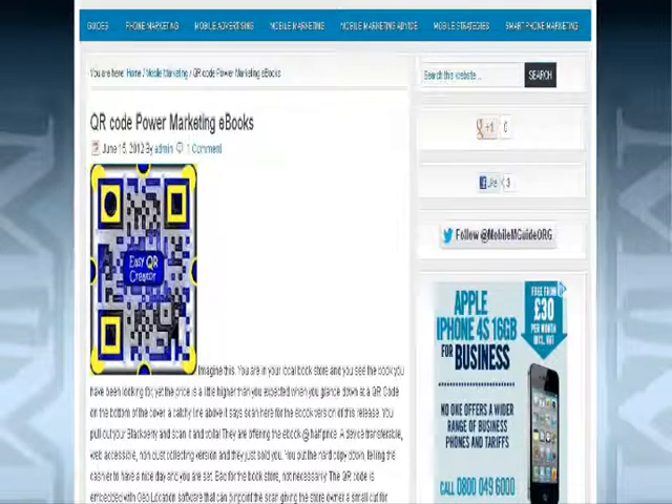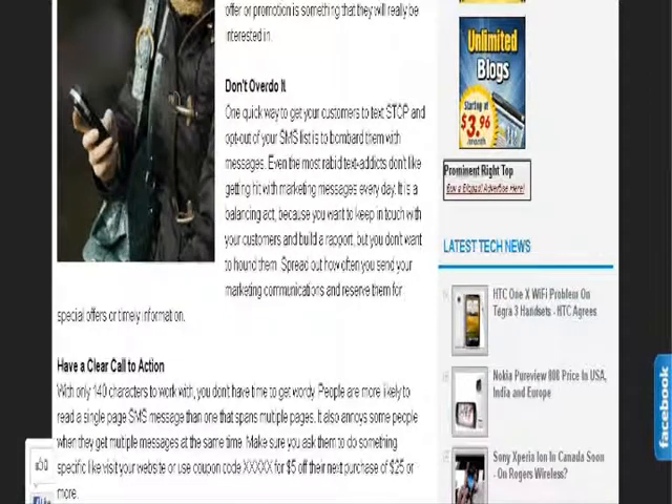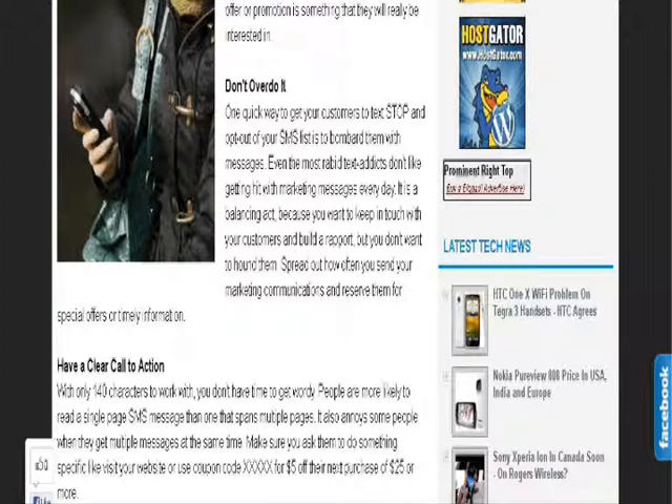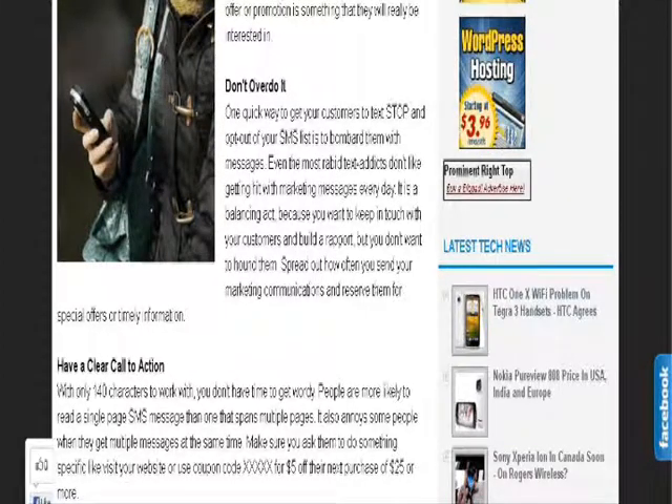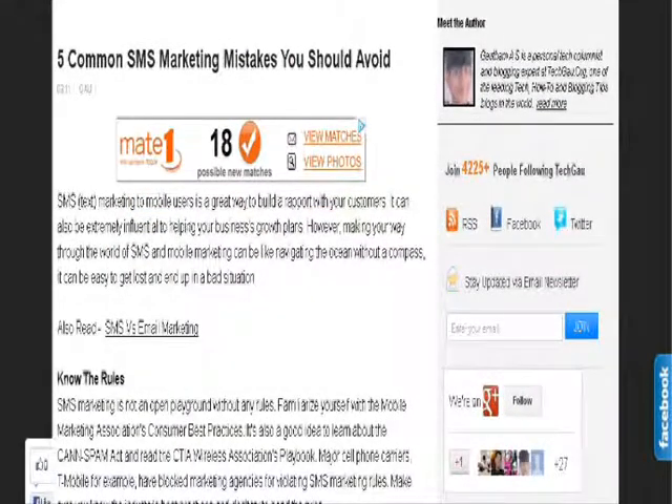Let's have a look at the next information I would like to share with you. On a site called Geeks and Nerds Online, they share quite an interesting article. We all know that SMS marketing is a very effective way for getting consumers coming through our doors fast or building a rapport with them. But when done incorrectly it can hurt your marketing efforts and ultimately your business too. Here are the five common marketing mistakes you should try to avoid.